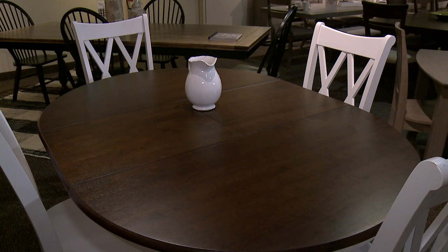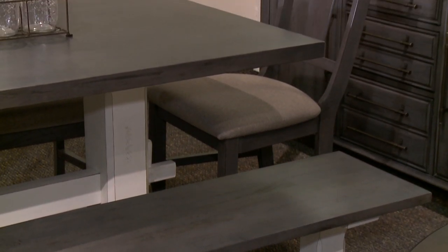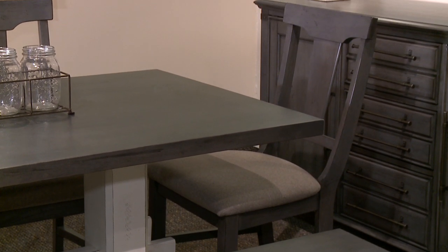We have kitchenette type tables, ovals, circles — sizes for everybody. The bench is a really popular option, especially for families with children, and we have a couple of different bench options here too.